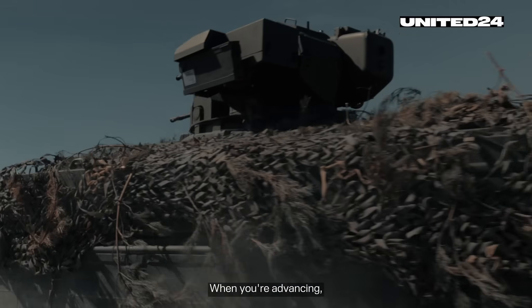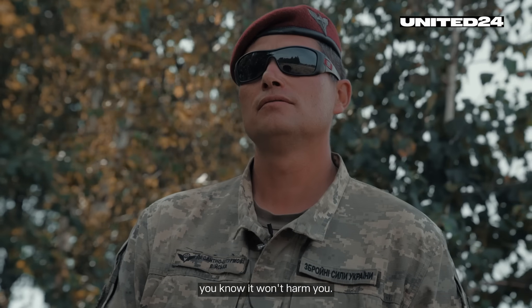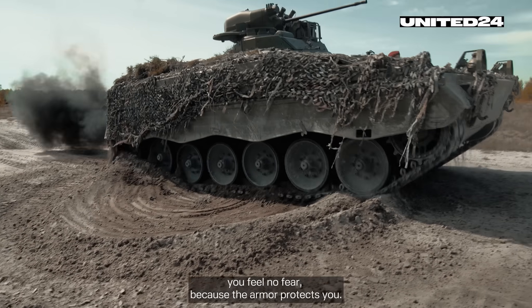When you're advancing, facing an ambush from the side, and a machine gun is firing at you, you know it won't harm you. Even when a grenade is thrown in your direction, you feel no fear, because the armor protects you.